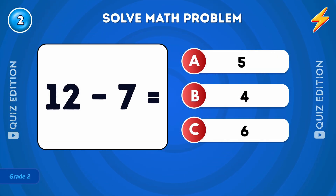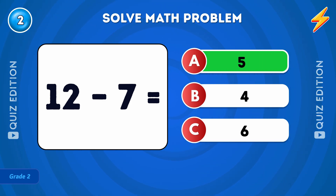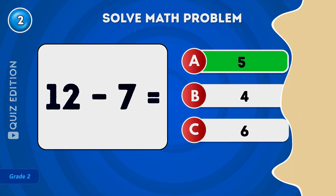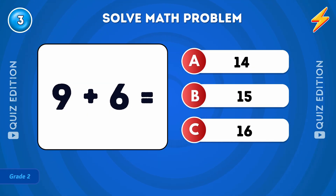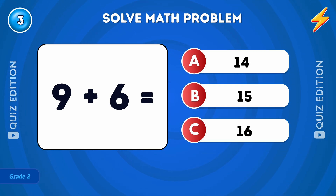What is 12 minus 7? The answer is 5. What is 9 plus 6? The answer is 15.